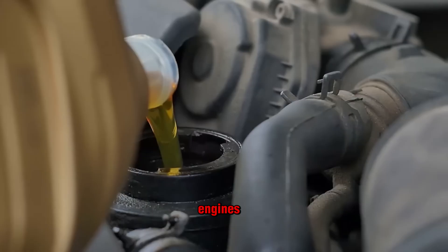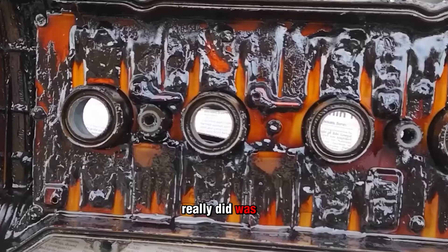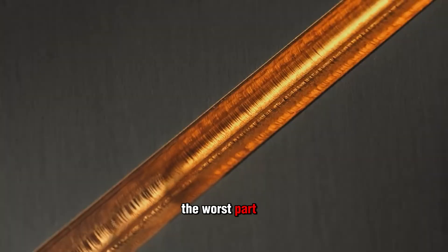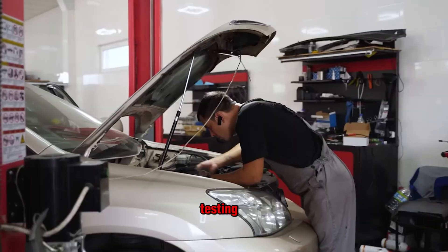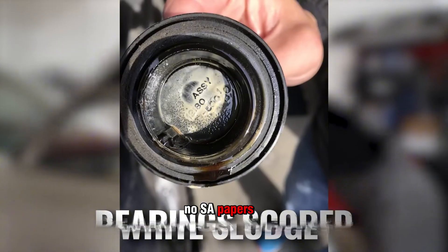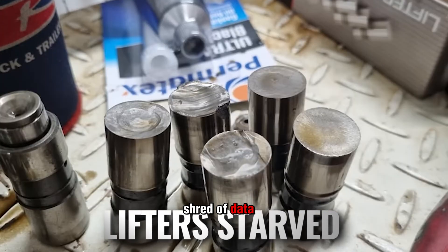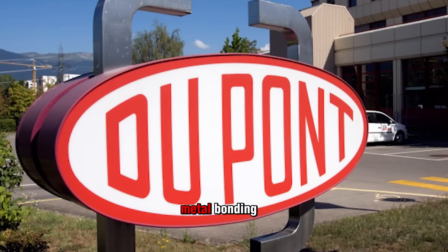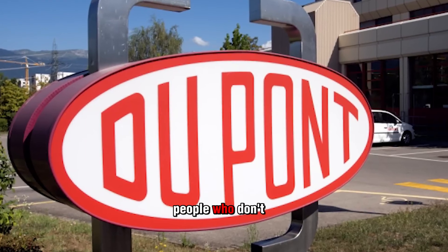Customers thought they were protecting their engines, but what they really did was choke off the lifeblood of the motor — oil flow. And the worst part? None of these companies show real testing. No API certification, no SAE papers, not even one shred of data.